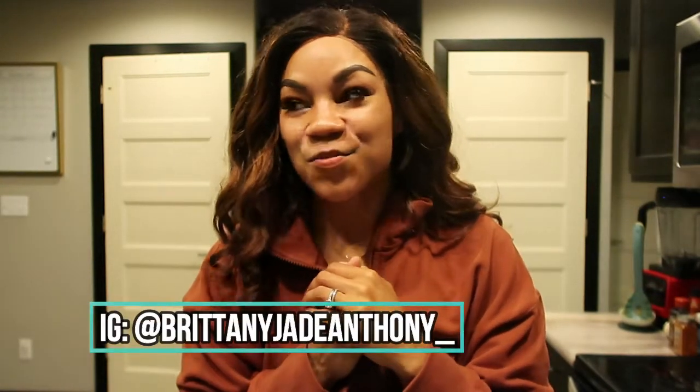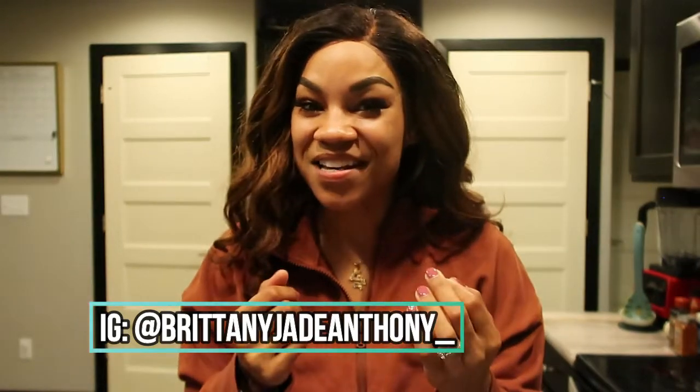Hey guys, what's up? Welcome back to my channel. It is your girl Brittany Jade, and today we are going to be doing a grocery haul. In this grocery haul, I'm going to be highlighting everything that I'm going to be eating this week because we are going into the second week of 75 Hard. So let's go ahead and get on into today's video.